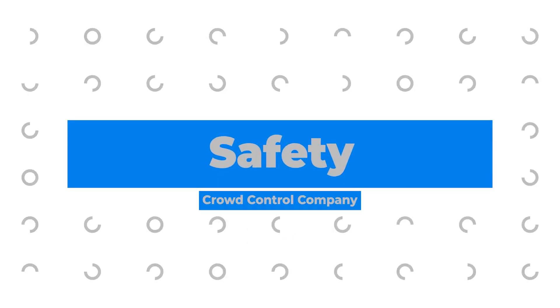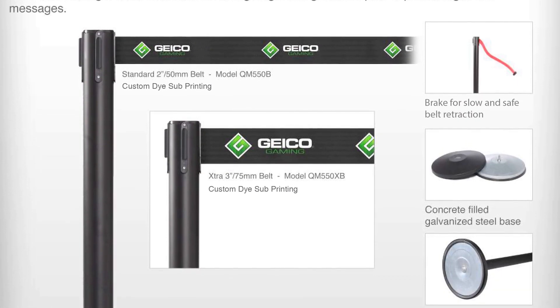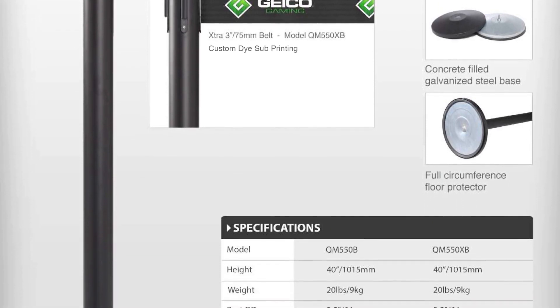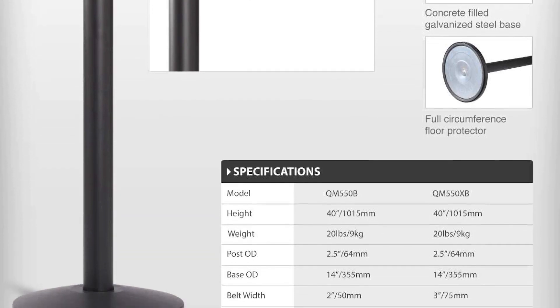Safety. Equipped with an abundance of safety features, you can be sure that our belt barriers not only effectively help create your queue but ensure that it is safe for customers and workers alike.